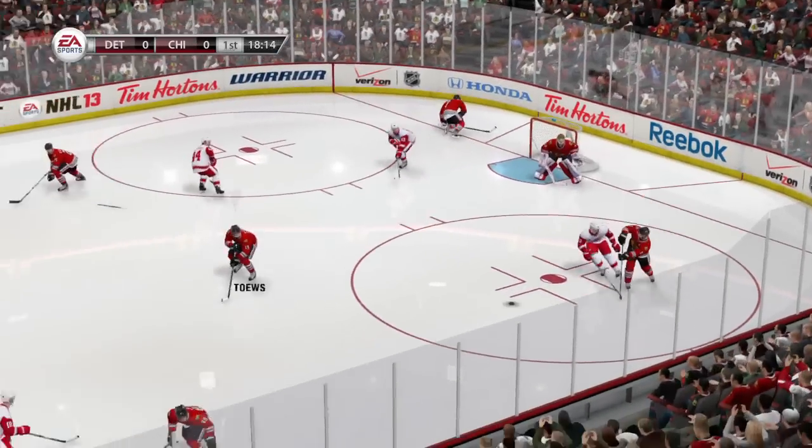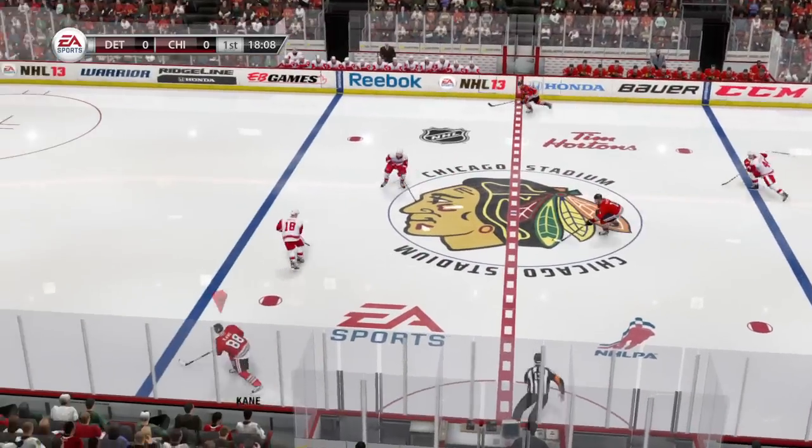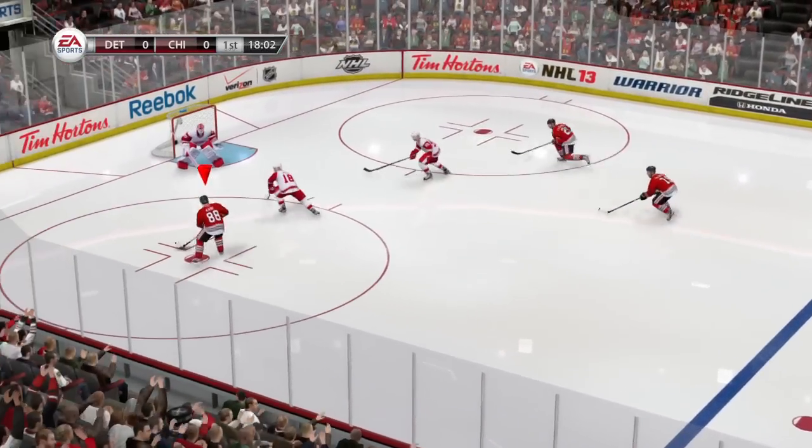Thanks for watching our first look at gameplay. Stay tuned to the EA Sports channels for more on NHL 13 in the upcoming months.